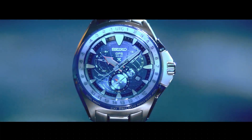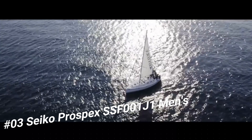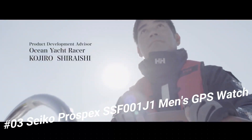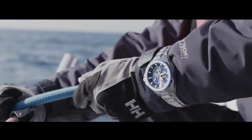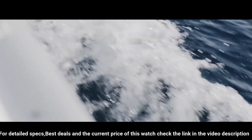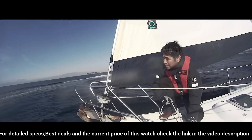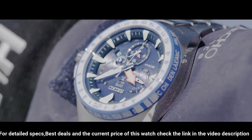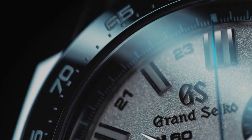Number 3: Seiko Prospex SSF001J1 Men's GPS Watch. Display type: Analog. Case diameter: 50mm. Case thickness: 15mm. Band material: Stainless steel. Band width: 18mm. Item weight: 3.84 ounces. Movement: Quartz.